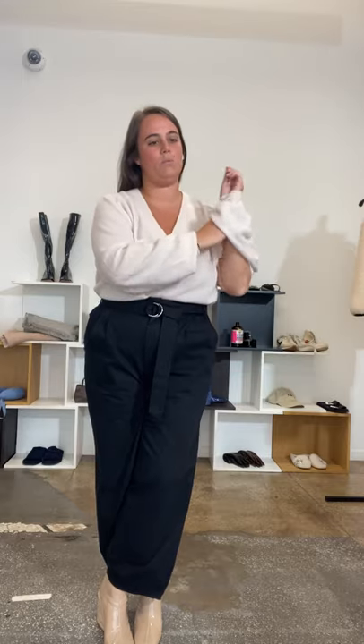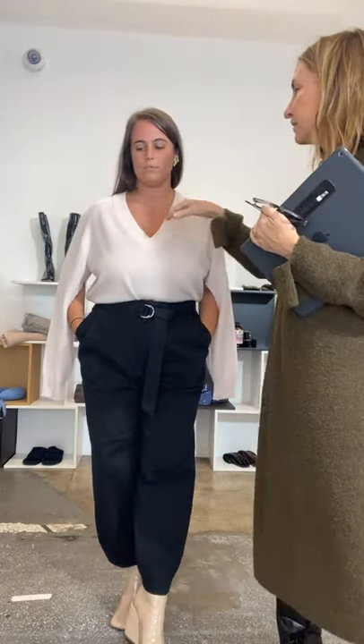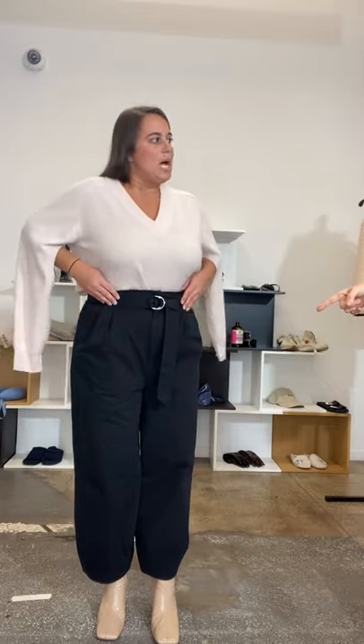Courtney is wearing our featherweight cashmere in an updated style this season with a bow at the arm that can be tied different ways. She's wearing a large — she typically wears medium in our sweaters, but the large feels great, especially if you're going to tie it. If you size up in a sweater you still don't want sloppy — it should still fit you in the right places. She's also wearing the Miriam twill pant from fall season and the large patent boot, in a size 12.